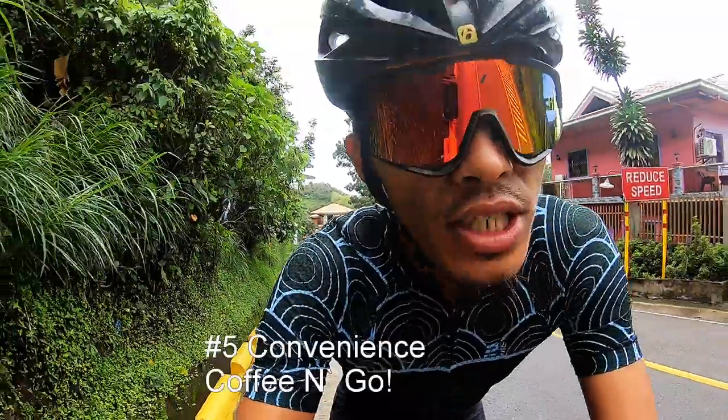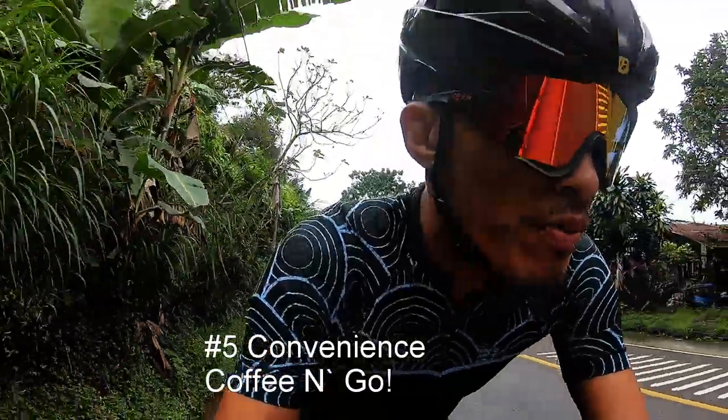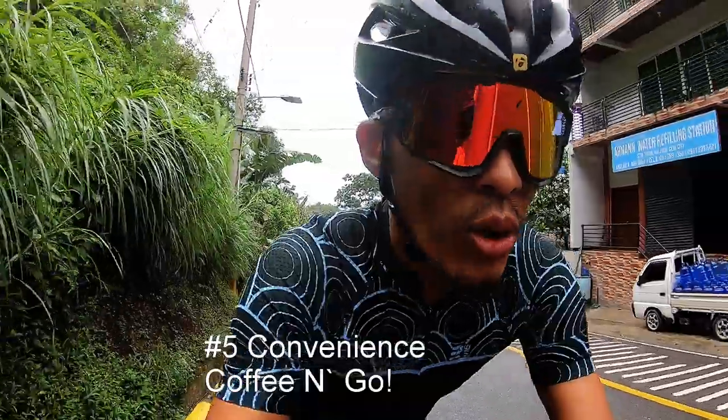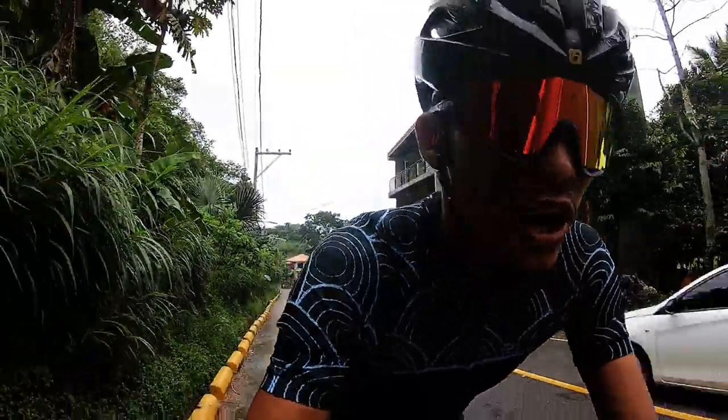We are a little over four hours into the ride. One thing I forgot to mention is another benefit of doing fasted rides: it's just the sheer convenience of it. In the morning, you don't have to fiddle around the kitchen to prepare breakfast. You just need coffee — no sugar, no cream — and then you're good to go.